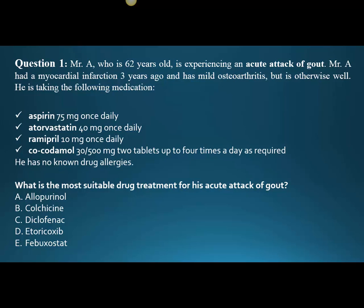Atorvastatin is an HMG-CoA reductase inhibitor — this one is for cholesterol lowering. Ramipril, like we saw before, is an ACE inhibitor, an angiotensin-converting enzyme inhibitor. And then co-codamol — we don't call it that here in the States, we call it acetaminophen with codeine — you can see the two words in there: codeine and paracetamol. That must be for pain, although there's no anti-inflammatory in his regimen, which is interesting.